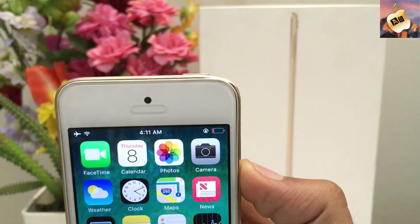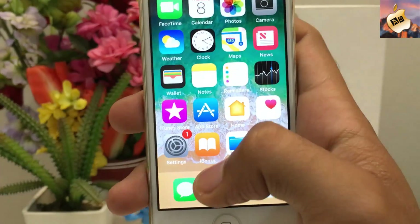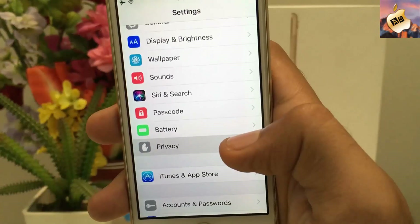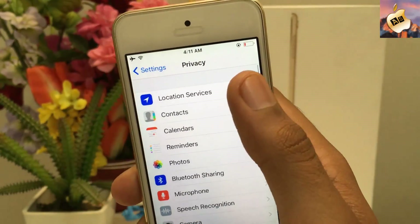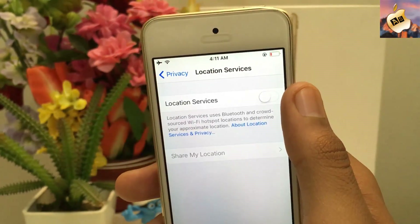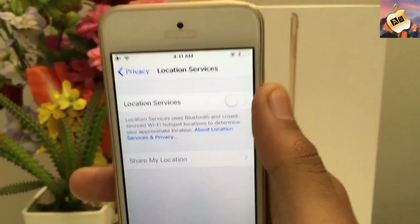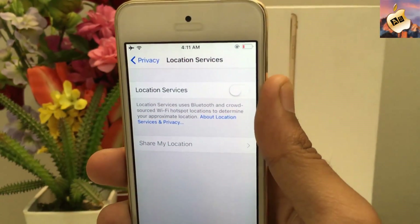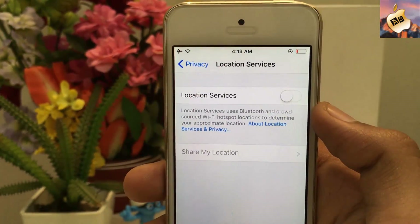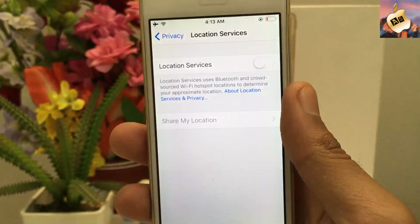The fourth and very useful tip: go to Settings, scroll down to the Privacy section, tap on it, and go into Location Services and turn it off. Believe me, it will drain your battery life more than anything else inside your iOS device, so turn it off.